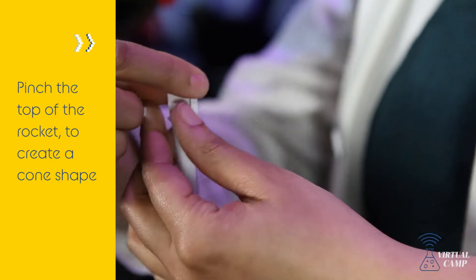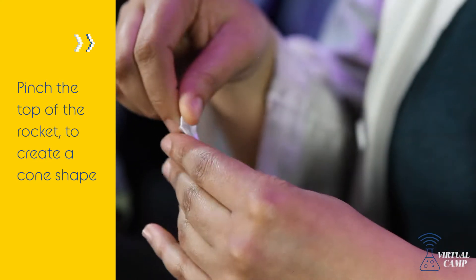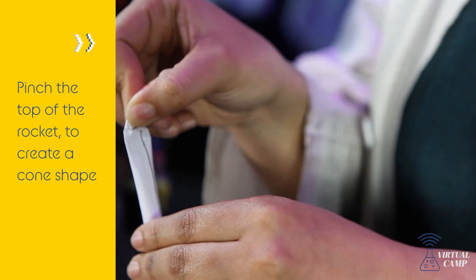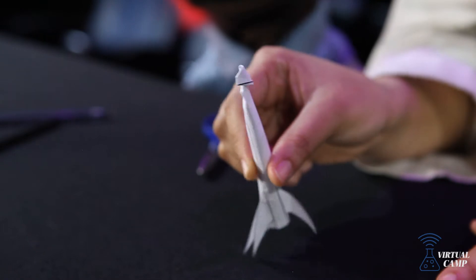The last thing we're going to do is create our nose. We're going to pinch the top of the rocket and turn it into a cone shape, just like the bottom of an ice cream cone. And there is our rocket — it looks just like one!